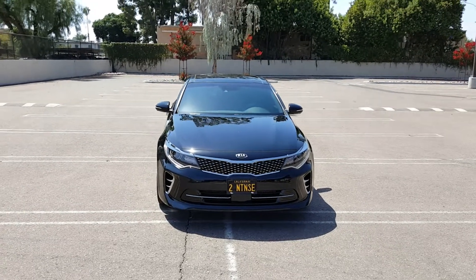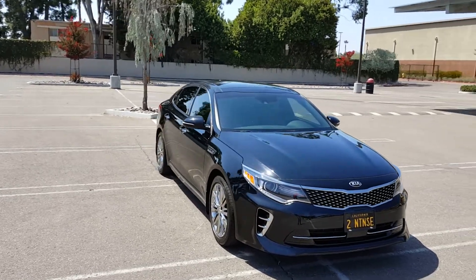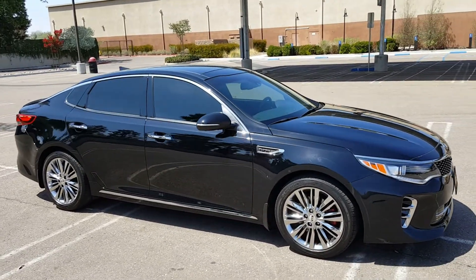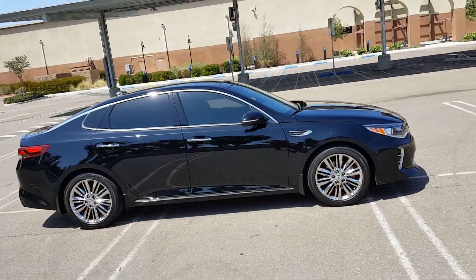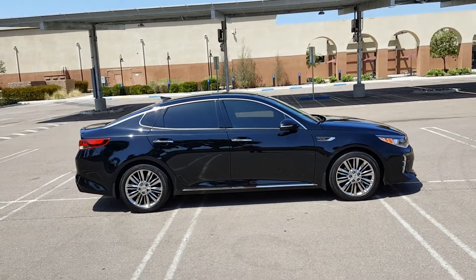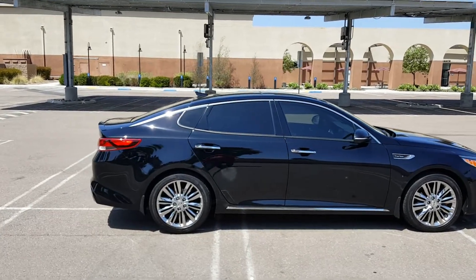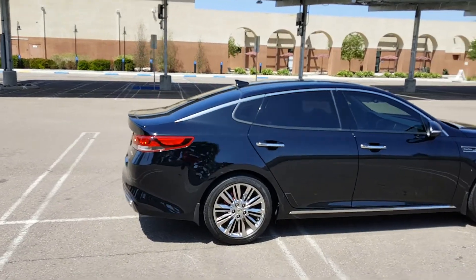This car, I really, really like a lot. It has a ton of features on it — auto hold, electronic parking brake, and a really nice stereo system. The Harman Kardon 10-speaker system, 630 watts. And then I have the two Alpine subwoofers, 10-inch, in the trunk. I'll show you those in a second. The stereo sounds fantastic and that's something that's very important to me.